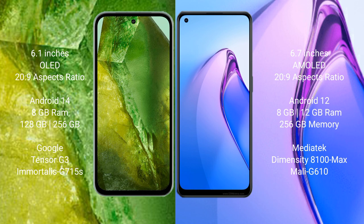Oppo Reno 8 Pro comes with 8GB to 12GB RAM and 256GB internal storage, powered by the MediaTek Dimensity 8100 Max processor and GPU Mali-G610.